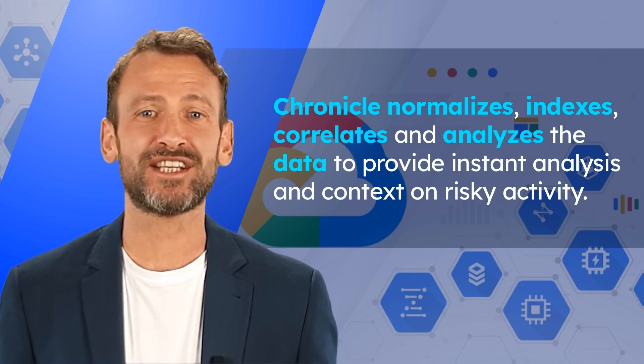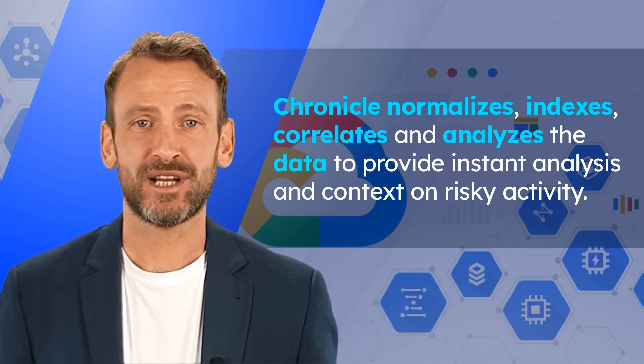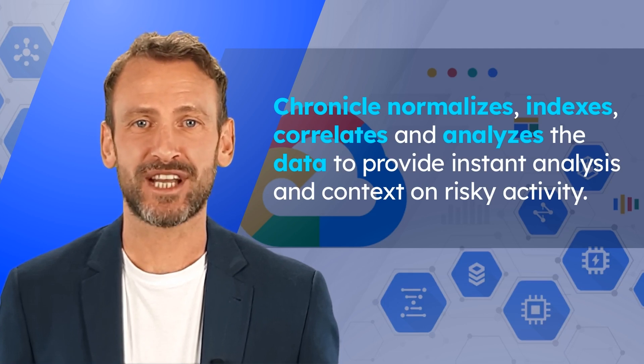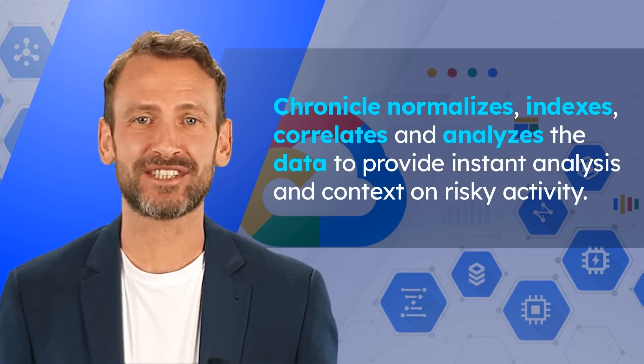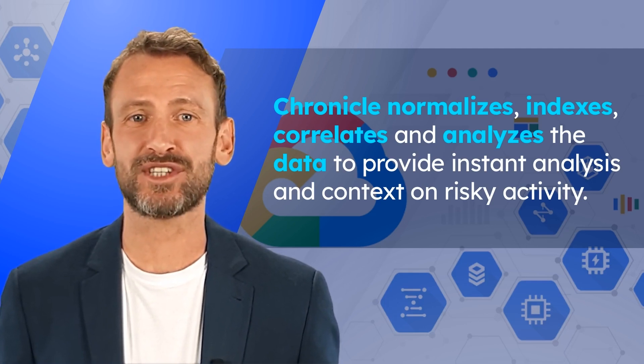Chronicle delivers modern threat detection, investigation, and hunting at unprecedented speed and scale, all at a disruptive and predictable price point, correlating petabytes of your telemetry with an advanced detection engine continuously updated with new rules and threat indicators by Google researchers.